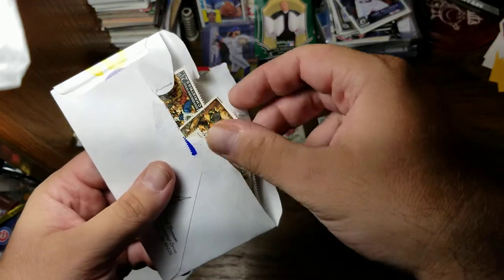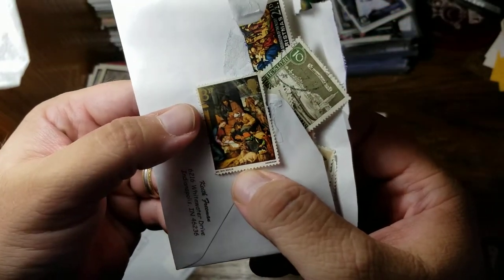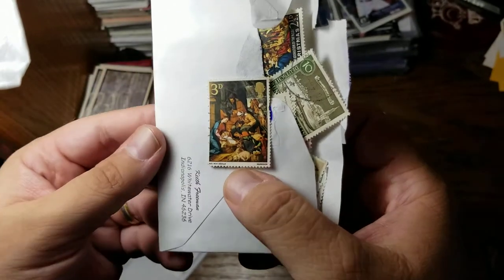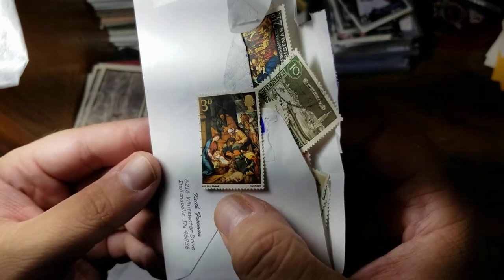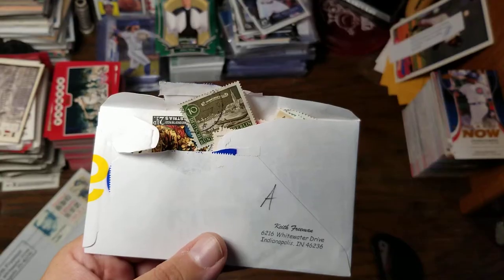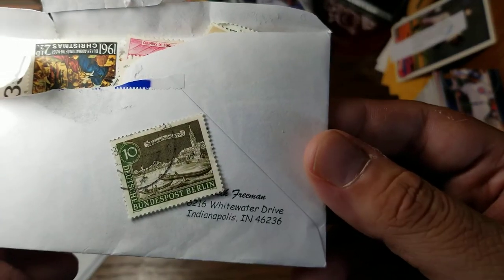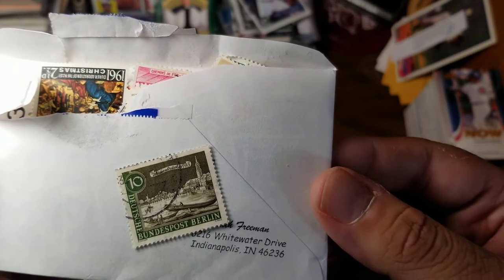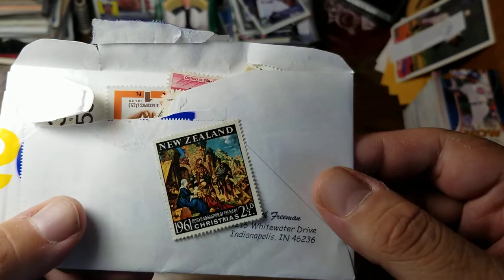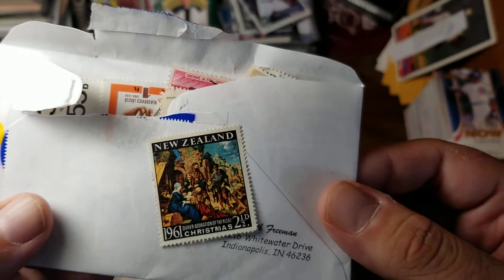I twisted the screen to help with the lighting and focus. We have one that's going to be British because it has the Queen in the top corner — I guess three pence. Next up from Germany — can't read that, 1783 something from Berlin. From New Zealand here is a Christmas stamp, 'Adoration of the Magi,' two and a half cents.